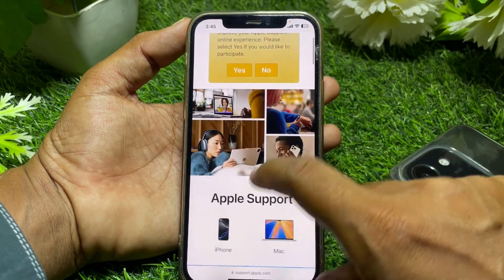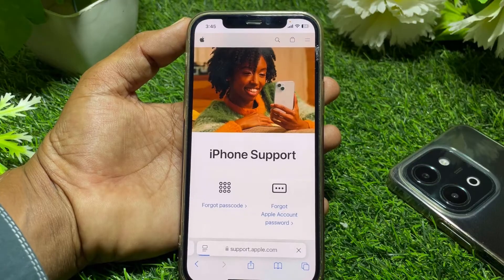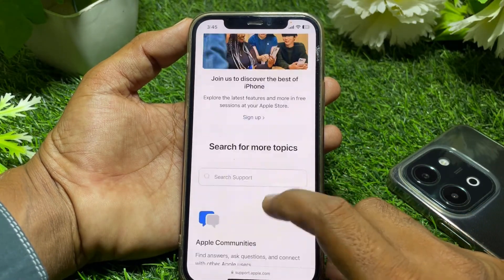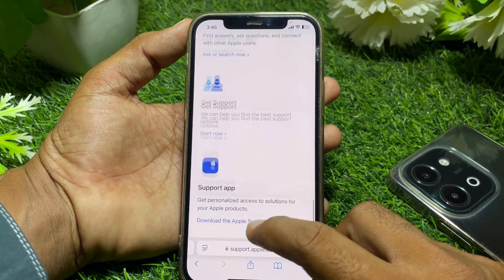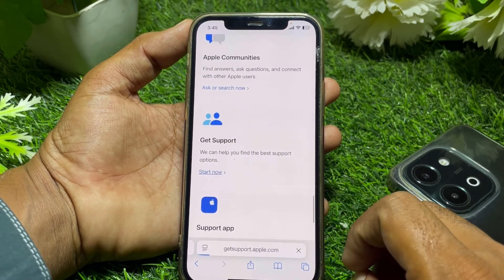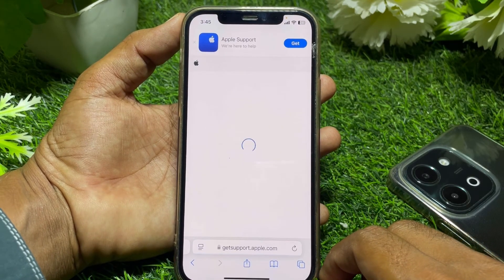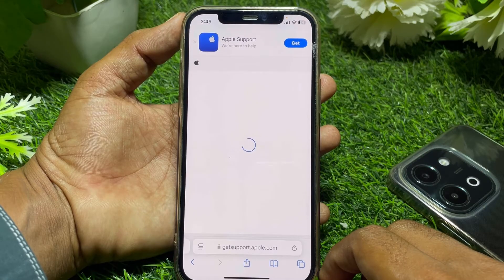Select your device, like iPhone, then scroll down all the way and contact the Apple Support team. Tap on 'Start Now' and wait a few seconds.